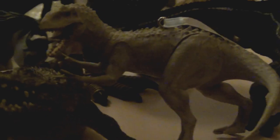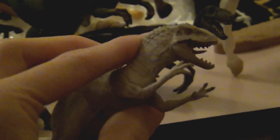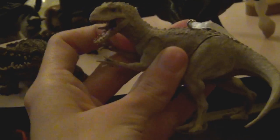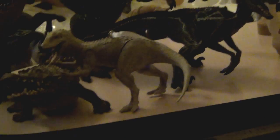Speaking of Indominus Rex, I got an Indominus Rex ornament from my mom and she is so cool! Look at her — she is awesome! This is a great ornament. I'm not even going to use it as an ornament probably — I'm just going to set it up as a figure because it is really cool and nicely done.